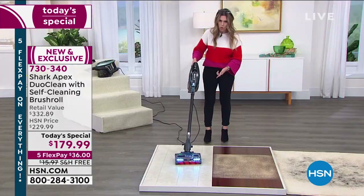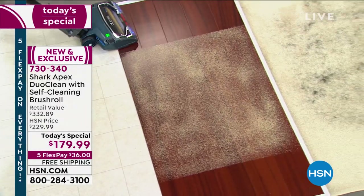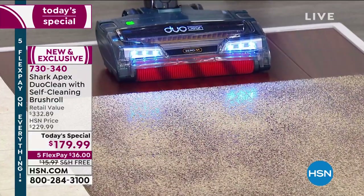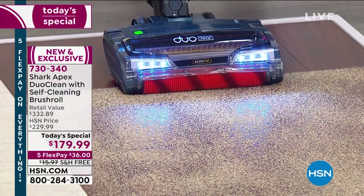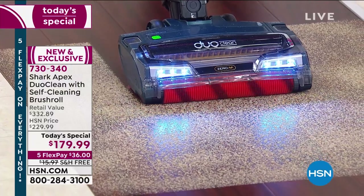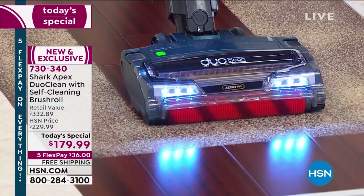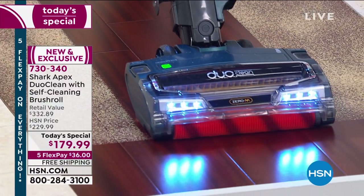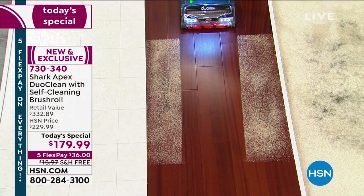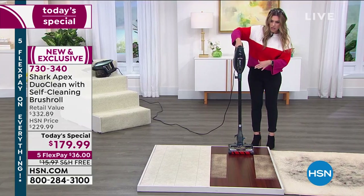I love the maneuverability — I can swivel and go around different corners. I'm going right down the center of this pile of what looks like sand or graham cracker crumbs to show you the edge-to-edge suction. When you think of your personal vacuum and what might be left on the floor after you've already vacuumed — look at this. I'm going to pull back so you can see that complete straight line without any issues.